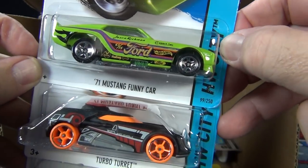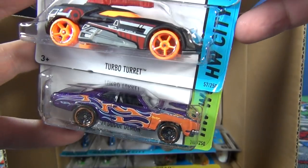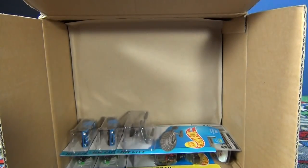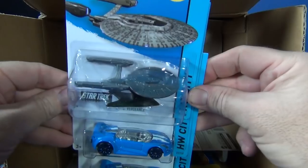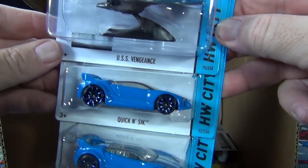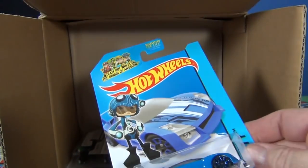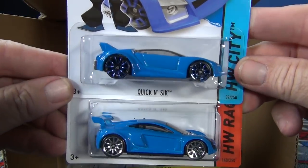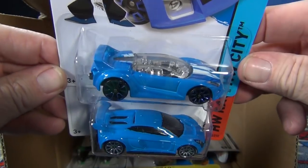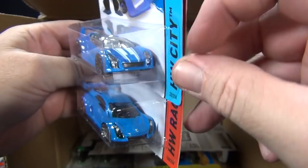Hey, the last code I remember I only had one green Mustang — phony car, there was only one in there. Turbo Turret — out before already. And Dodge Demon — this must be the third or fourth case for that car. There are a couple of Star Trek vehicles. Hey, there's Quick and Sick in a new color — and all I had to do is wait a few more seconds.